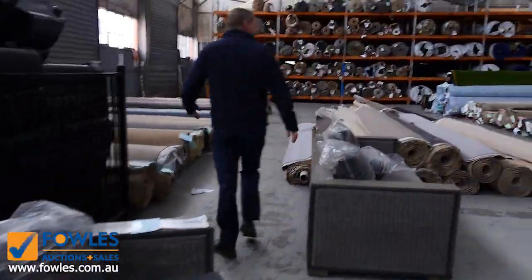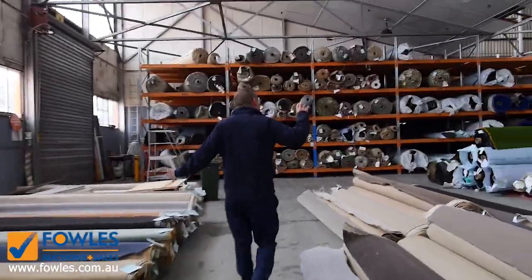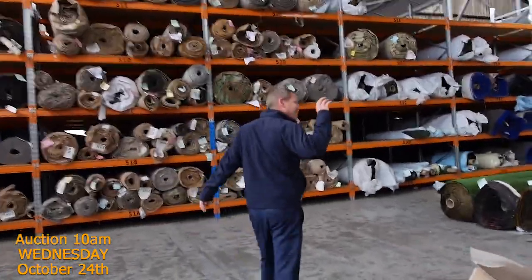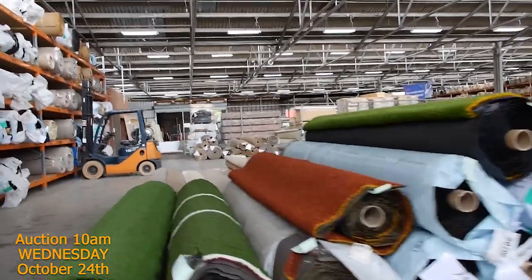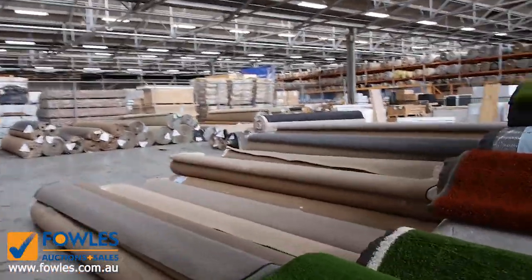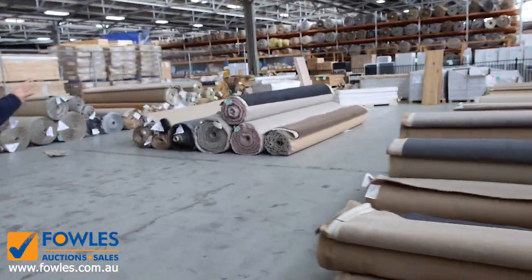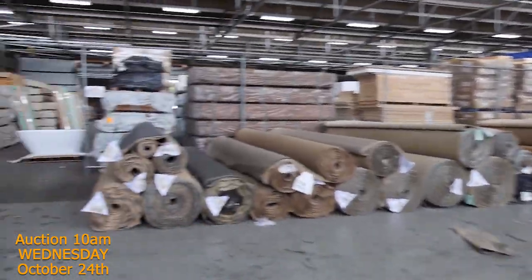Into the carpet and floor coverings auction now, where carpet often sells for less than $7 a square metre — you will save up to 90% off normal carpet shop prices. I can see room sizes, house lots, development lots — there's absolutely everything in here. Good colours: greys, beiges, browns, wools, nylons. So a really good carpet and floor covering auction as well at 10 o'clock tomorrow morning at Fowles.